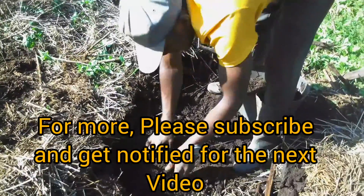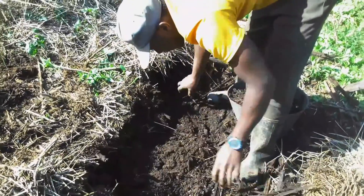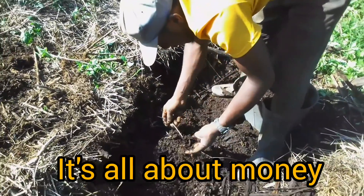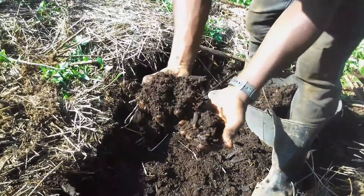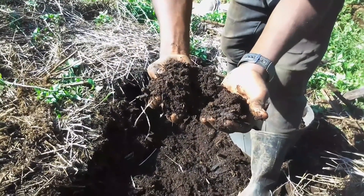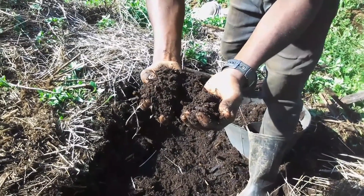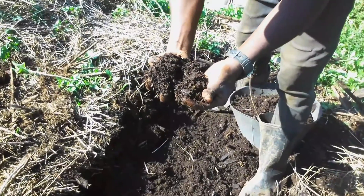Good morning ladies and gentlemen, welcome to Bob's farm, Bob's garden. So what are you doing? I'm removing compost — this compost manure which I kept for a long time — and I'm using it to apply on my corn and my vegetables. So what can be the advantages of this compost in the agricultural sector?